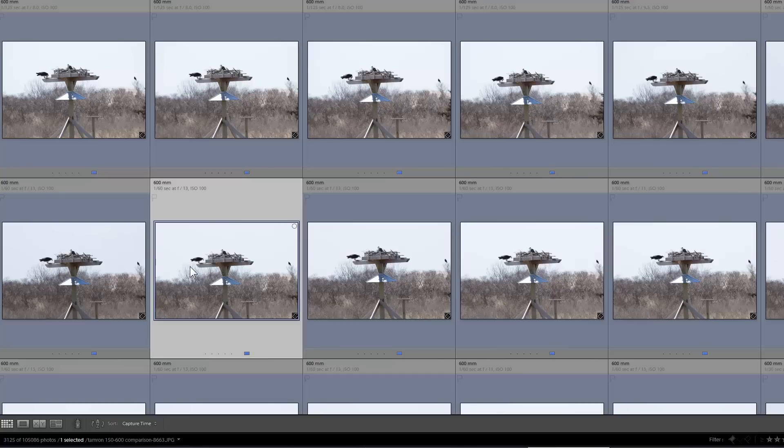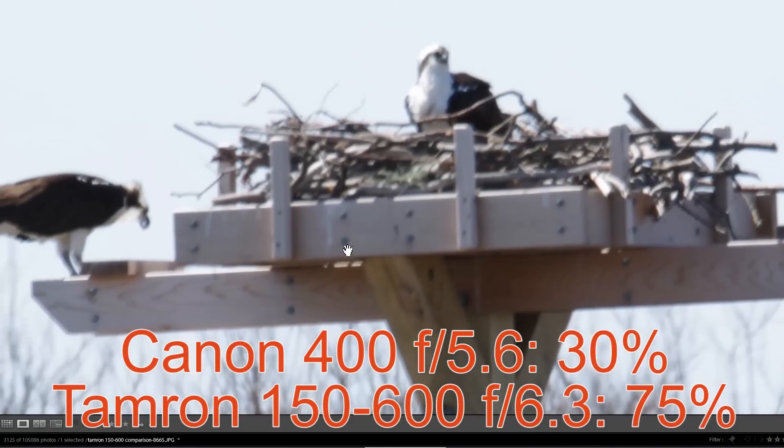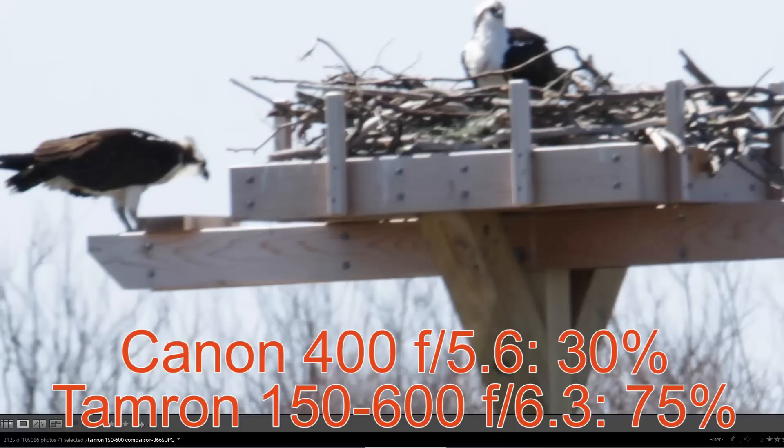At 1/125th of a second and below, I got 30% sharp with the Canon 400 Prime, and 75% sharp with the Tamron's vibration control.